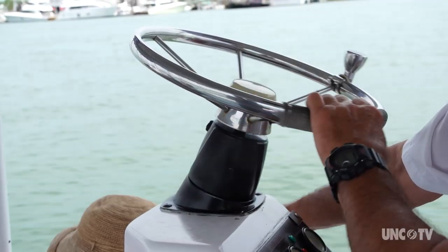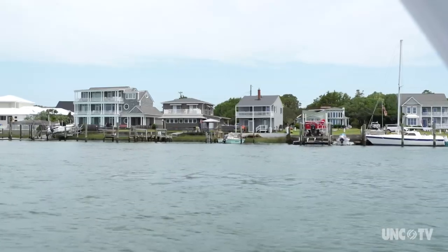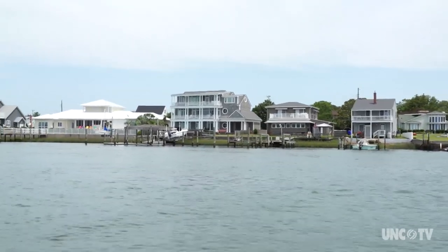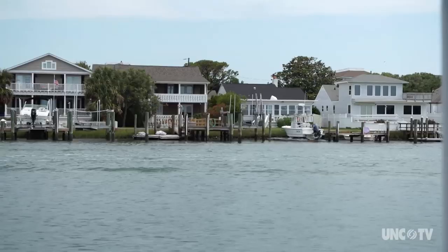Up to about 60 years ago, hardly anybody wanted to live on the waterfront except for commercial fishermen. But since then, as you can tell over here on Front Street of Beaufort, you can see the houses are closed in quite tightly. And it's caused the property values to be quite high here on the waterfront of Beaufort.